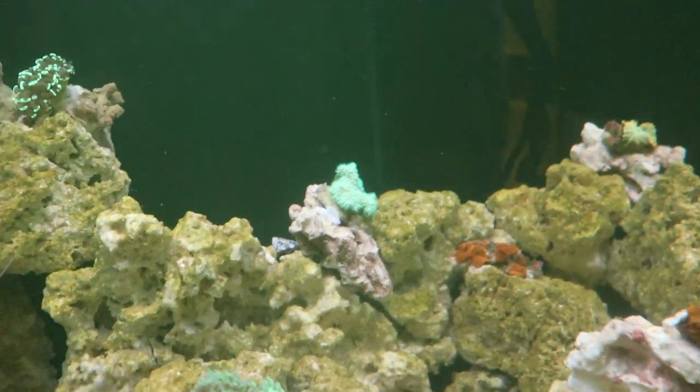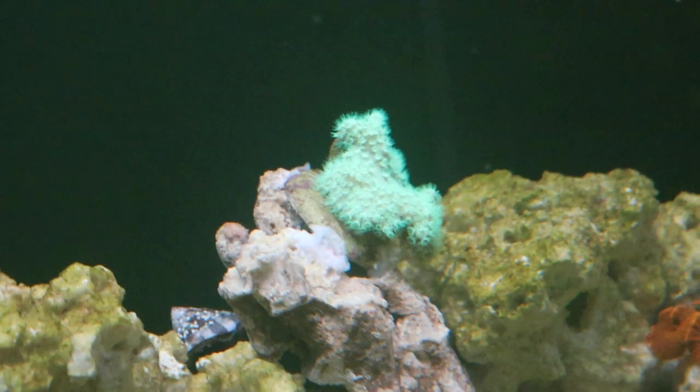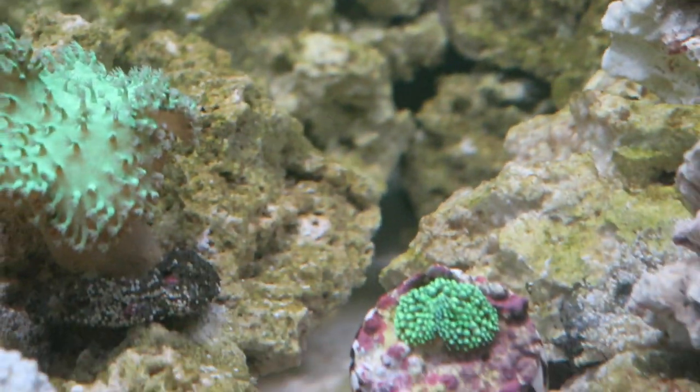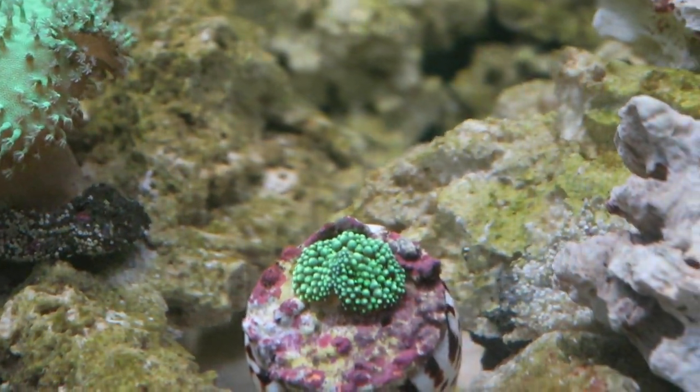That's the second labophaton — let's see if we can zoom into that one. Then we have some more Actinodiscus or Discosoma which are not very impressive, a Florida Gorgea.